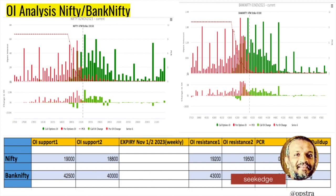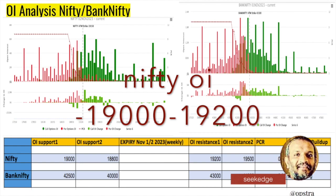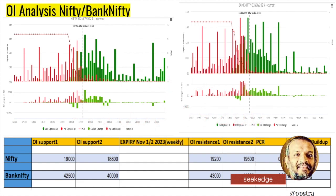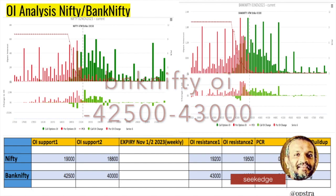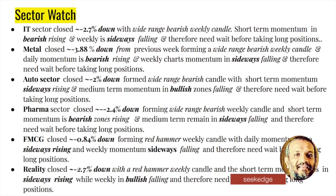Looking at the options open interest: option call writers and put writers — the big players — have given a very narrow range for the support resistance. For Nifty, the highest put and call writing is between 19,000 and 19,200, with the second level at 18,000 and 19,500. For Bank Nifty, the highest put and call writing is around 42,000 and 43,000 — a very narrow 500-point range — and the second highest is at 40,000 and 44,000. Overall you can see that futures and options have a very tight range of interest, PCR is not bullish enough, but there was short covering in futures.